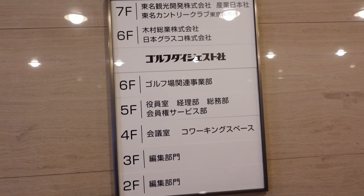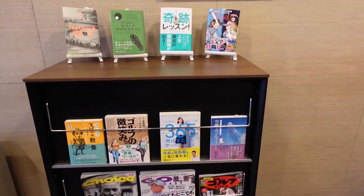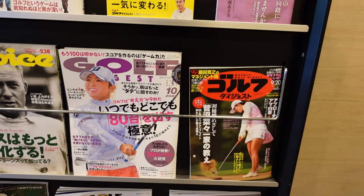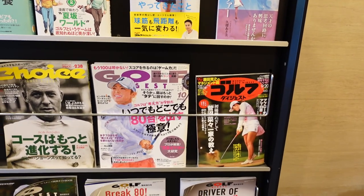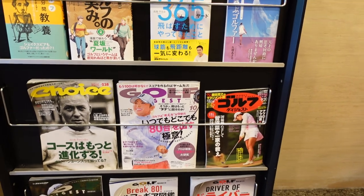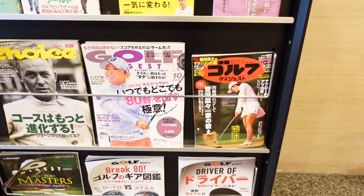I'm in the Golf Digest Japan office. Golf and golf magazines are really popular in Japan — so popular that there's a weekly Golf Digest magazine in addition to a monthly Golf Digest. Second, ladies golf is really popular in Japan, and at the professional level ladies professional golf is more popular than men's. You'll see female golfers on the cover of both the weekly and monthly Golf Digest.